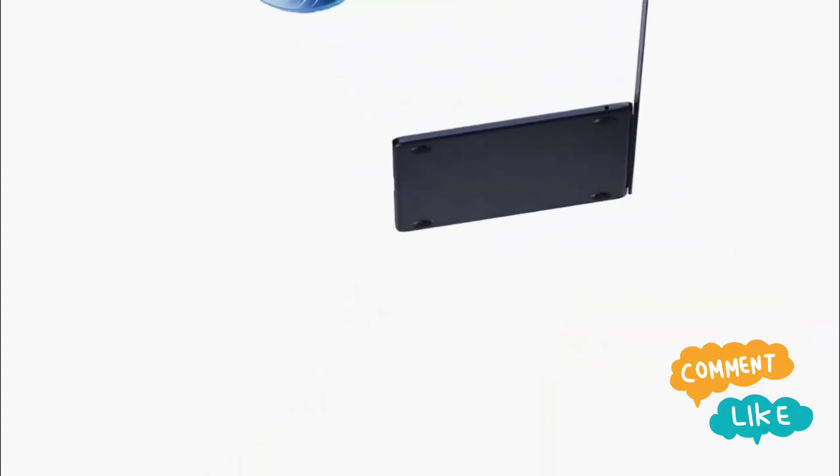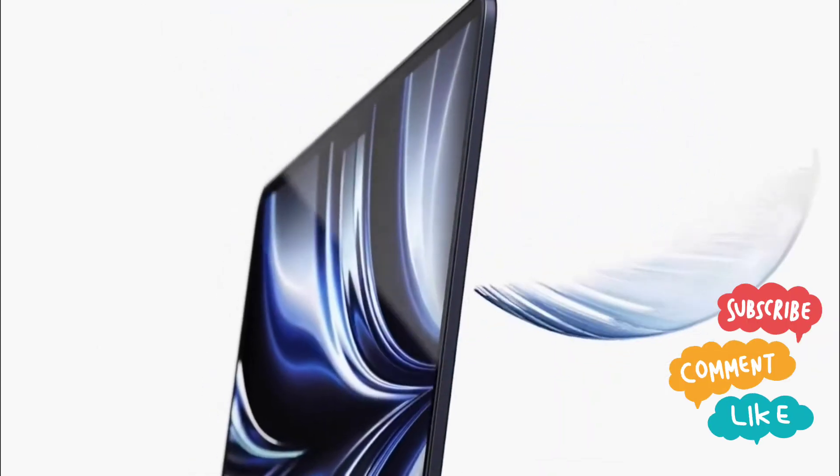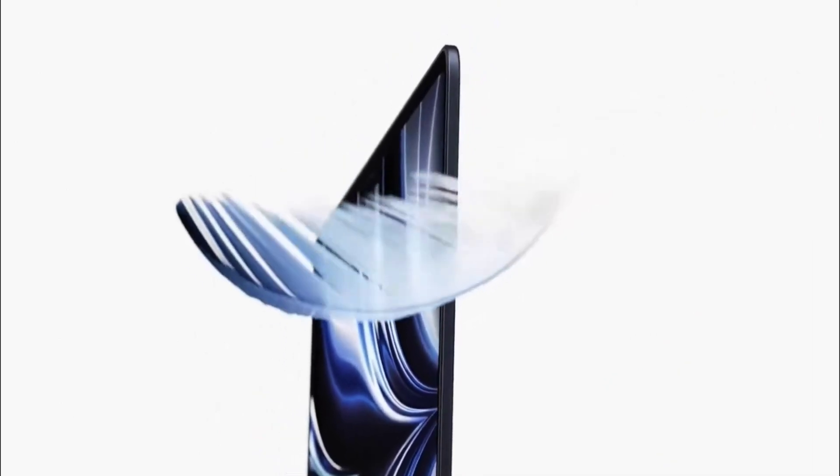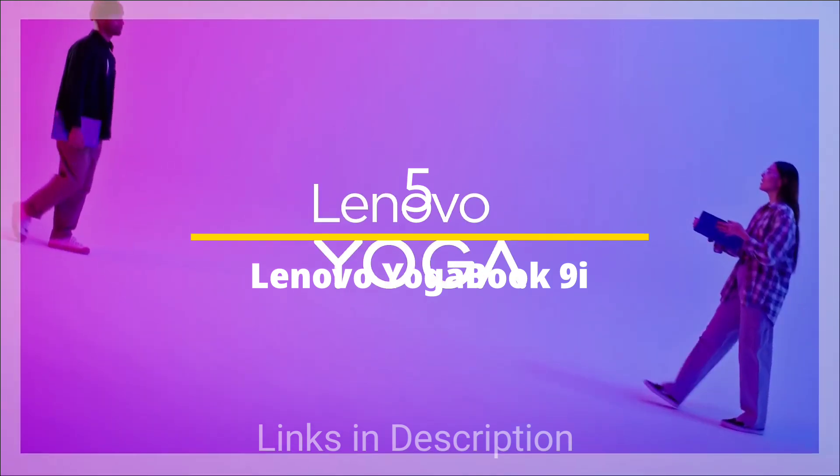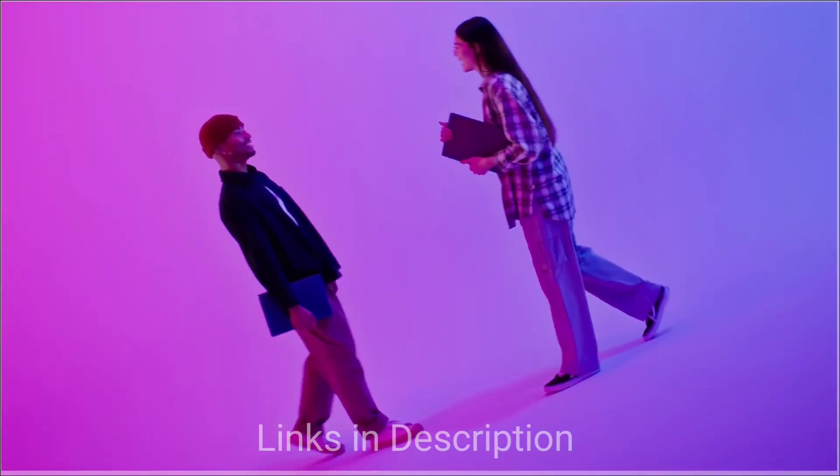Do watch the video till the end and let me know in the comments which laptop you are excited for. First up: the Lenovo Yoga Book 9i — loads of CPU power and a crisp sharp screen that is ideal for some serious work.